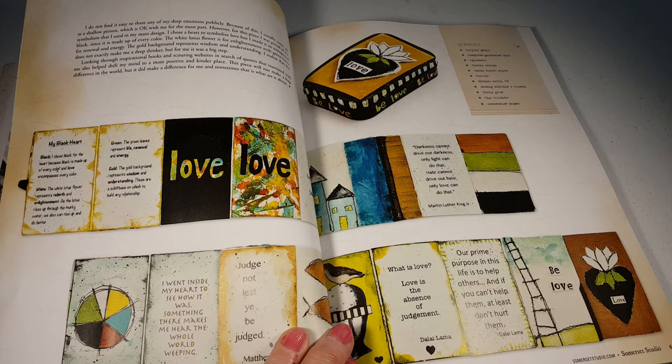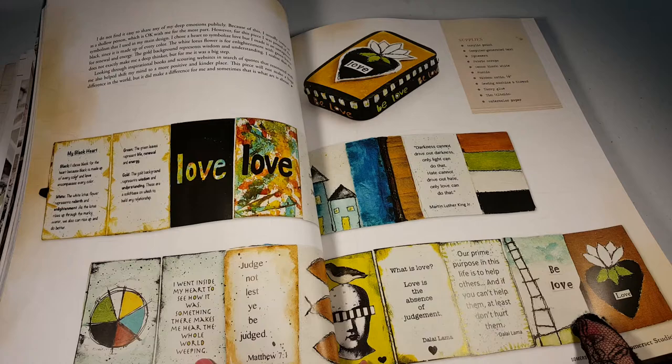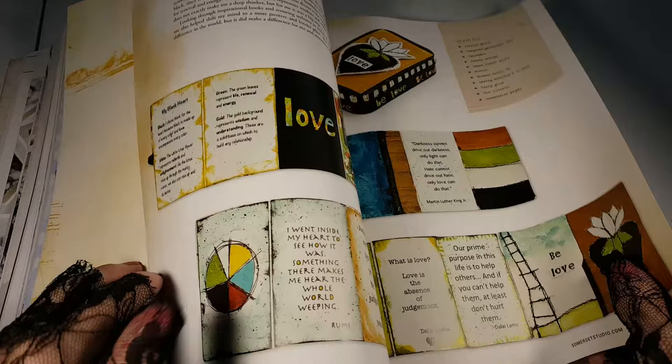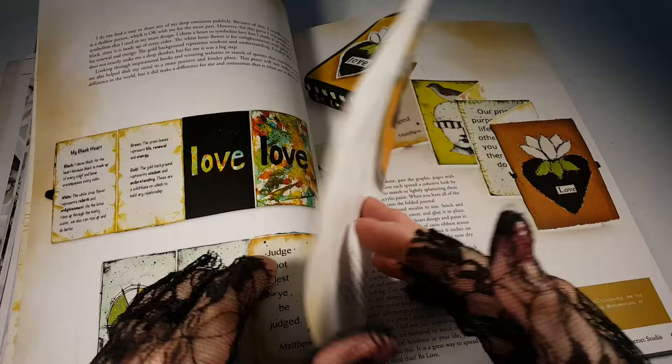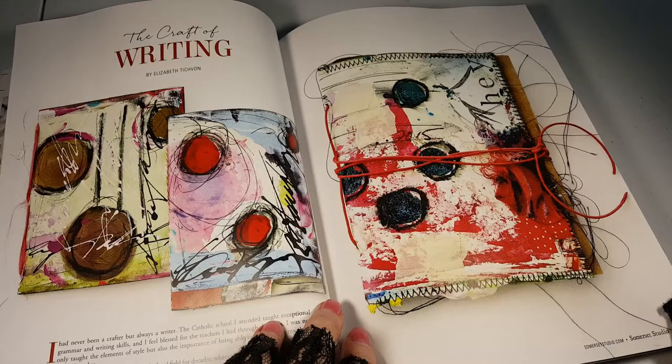It looks like the shape of a strawberry or a heart — you decide. That sort of looks like an accordion book, or a zine, because it's four sections. A little book in an Altoids tin. Let's see if that is. It is an accordion book.